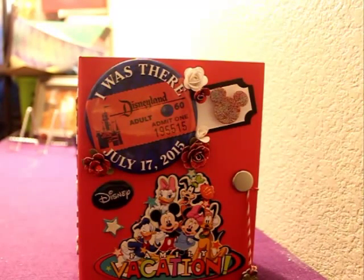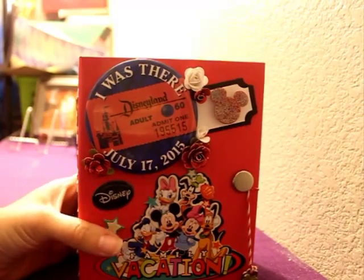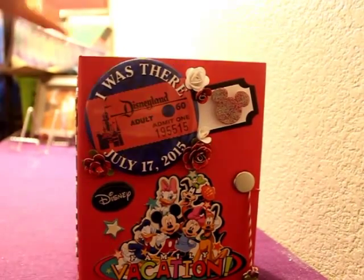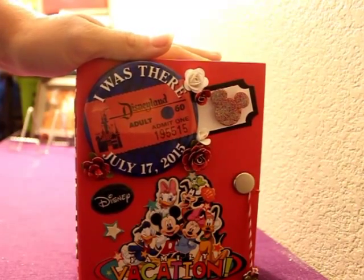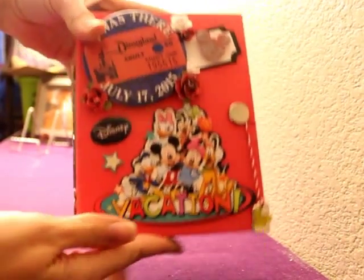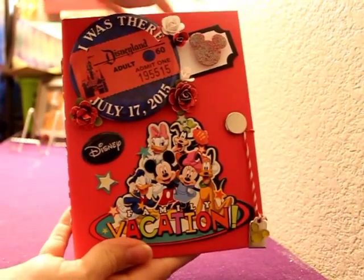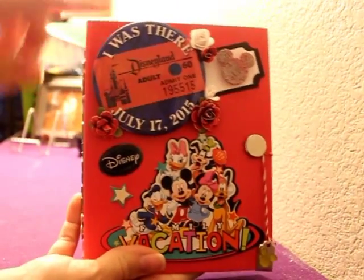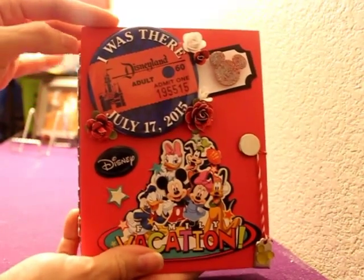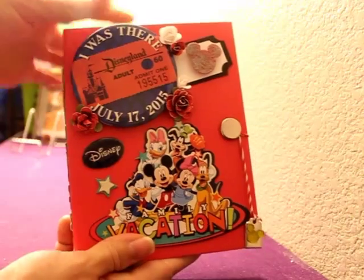Hi YouTube! I'm here with my mini album from our Disneyland vacation that we came back from on July 20th. The front cover has our pin that we received on our first day there, July 17th, because that is the 60th anniversary date.